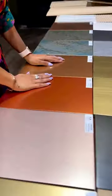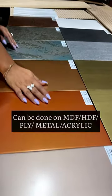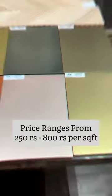If you're looking for some creative finishes for your space, then Creative Up by Icy is the perfect choice for you. It can be done on MDF, HDF, ply, metal, or any smooth surface.